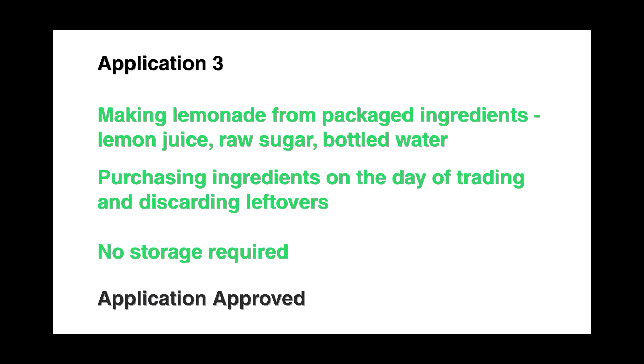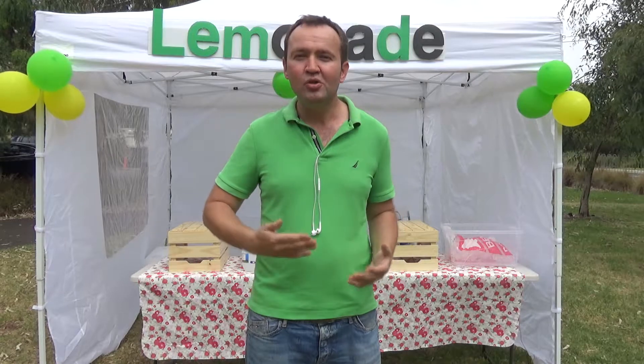Again, I got on the phone with a food safety officer from the local government and we revised my business plan. I would buy the lemon juice, sugar, and all the ingredients from a shop on the way to the markets. This way there would be no food storage at my apartment, bypassing the requirement to have my apartment inspected. I filed the application a third time and finally it got approved.